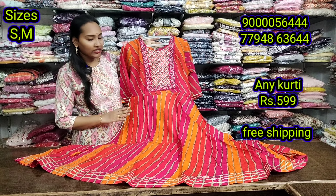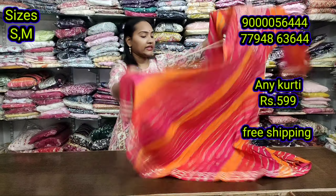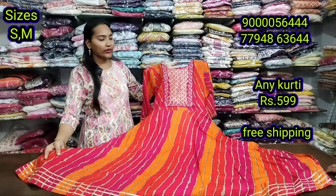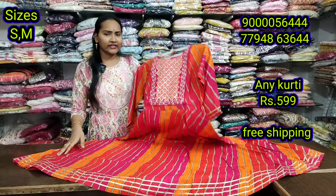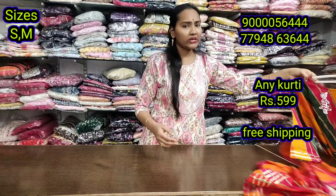We are going to make the first one. We are going to make our offer for 599. We have a lot of collections, we will focus on our color combinations.